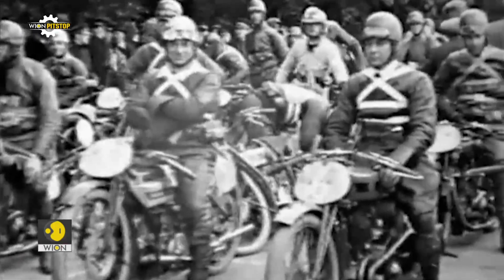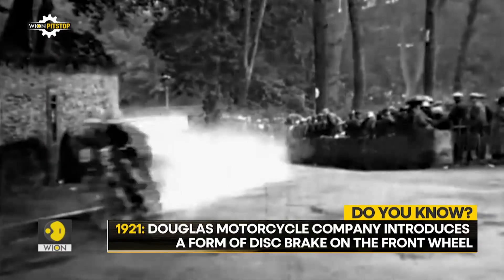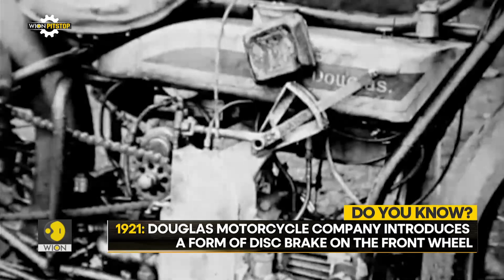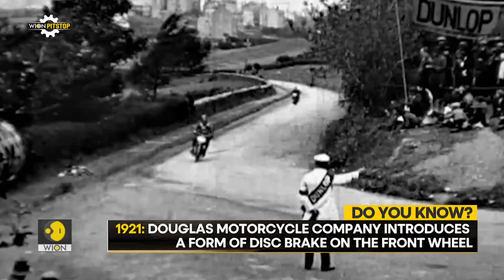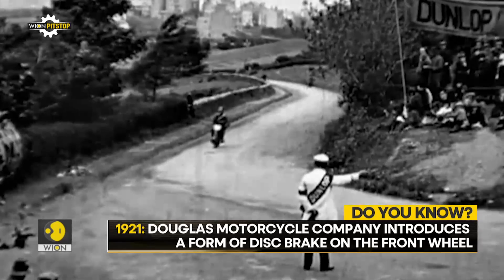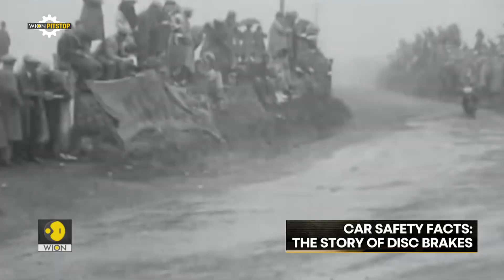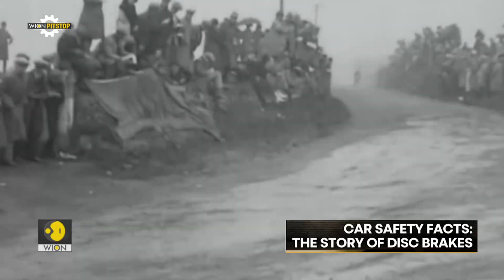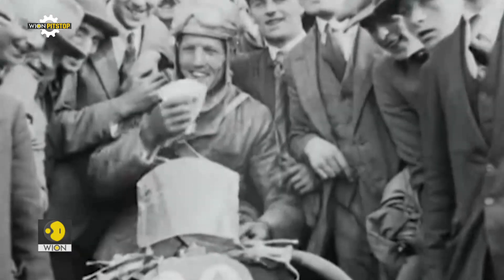In 1921, the Douglas Motorcycle Company introduced a form of disc brake on the front wheel of their overhead valve sports models. Douglas described the device as a novel wedge brake working on a beveled hub flange. This brake was fitted to the front and rear wheel of the motorcycle that Tom Sheard rode to victory in the 1923 Senior TT.